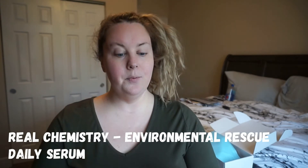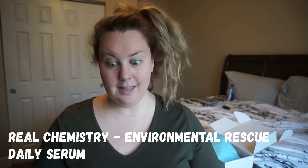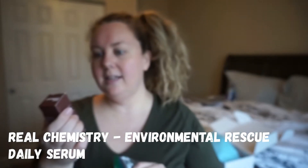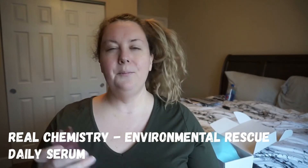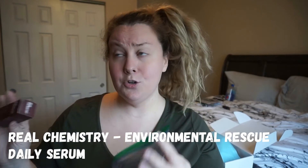The next thing we have is this right here. I have gotten so many of these in the Daily Goodie Box, but I appreciate that they put it in a little bag in case it is to spill or open. This is from Real Chemistry and it is the Environmental Daily Rescue Serum. I don't really use their products because I tried one of their products before and it broke my face out really, really bad, so I typically do not try anything from them after that horrific experience.